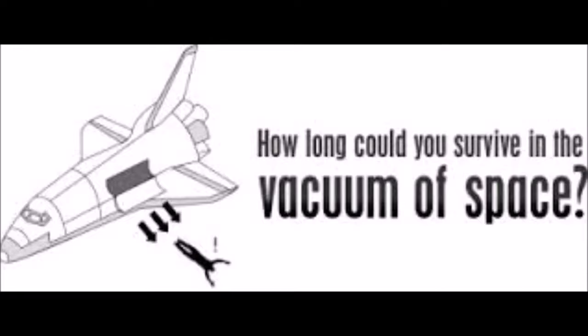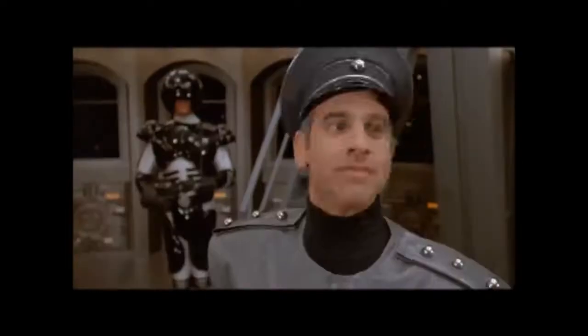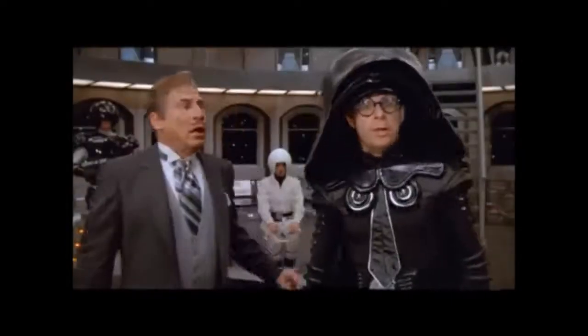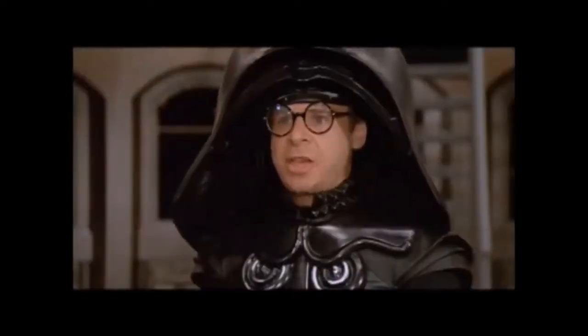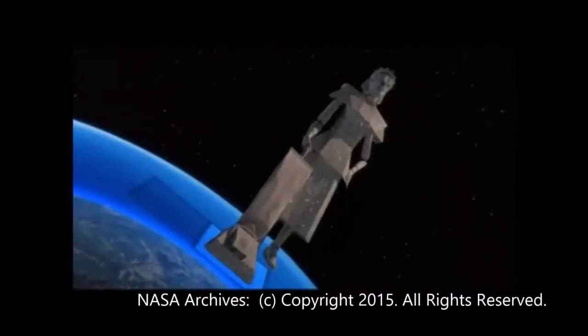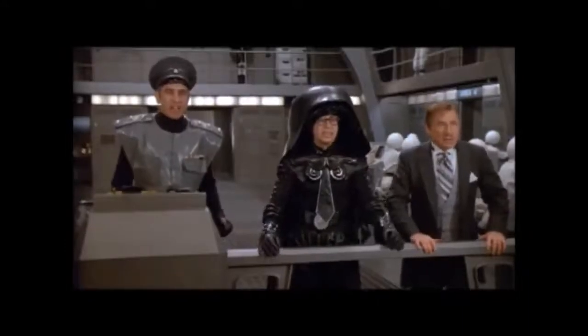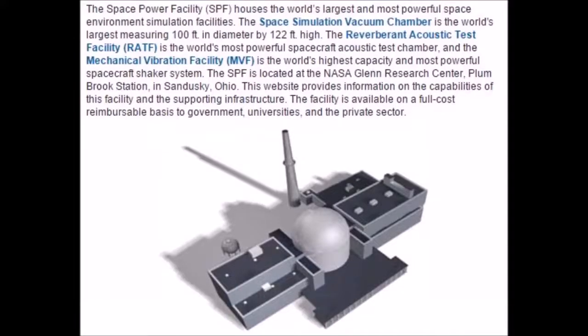So before we begin, let's see how NASA creates a vacuum here on Earth. This here is the Great Space Power Facility at NASA's Plum Brook Station in Sandusky, Ohio, which they built with our money. This is the world's largest, most powerful, and most expensive vacuum.